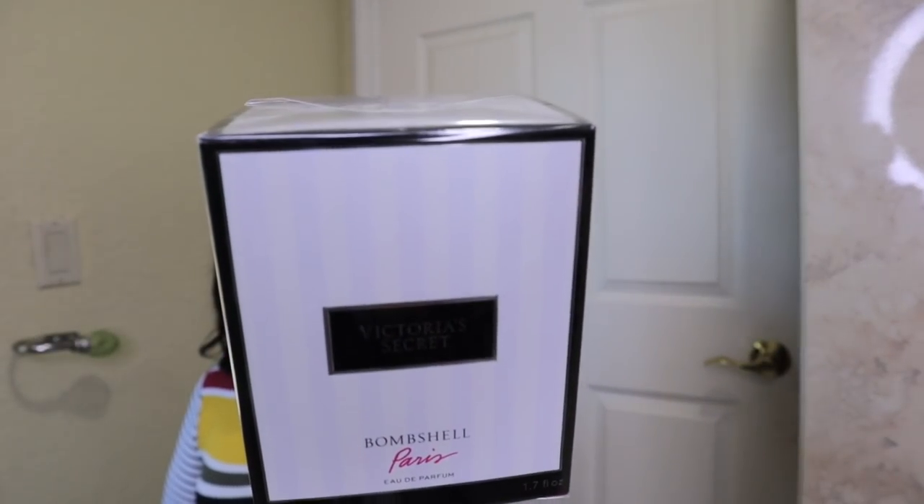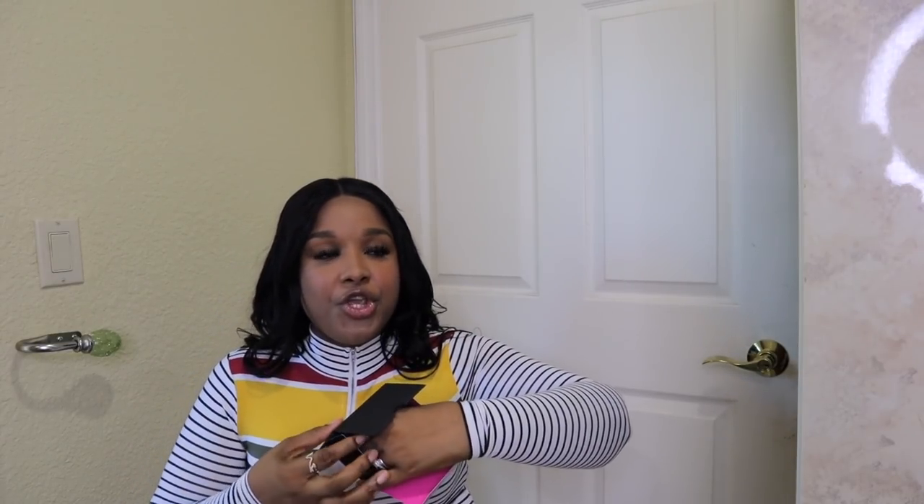I shopped two of their perfumes. Usually in their semi-annual sale they bring back a lot of their retired scents so you can stock up. The first one I got is Bombshell Paris — it's still sealed so I'm doing a little unboxing here. I bought two by mistake so I'll probably gift somebody one. The notes are French cypress, night-blooming jasmine, and white cedarwood. It's very cute and feminine for your little display.